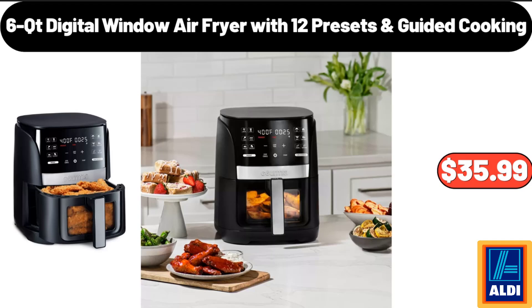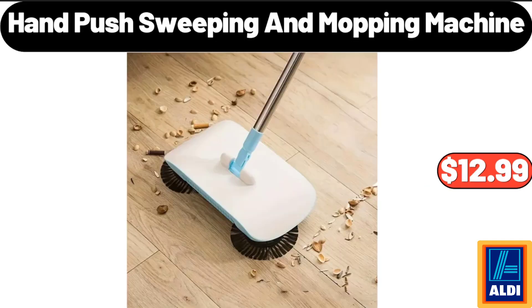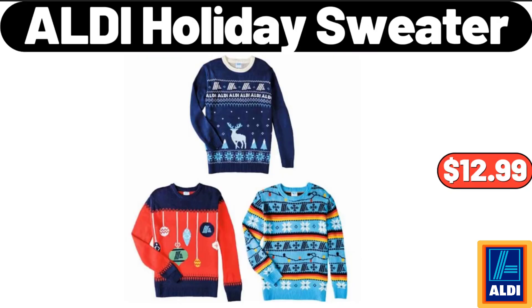6 Quart Digital Window Air Fryer with 12 Presets Guided Cooking, $35.99. Hand Push Sweeping and Mopping Machine, $12.99. ALDI Holiday Sweater, $12.99.